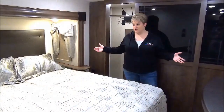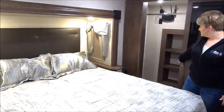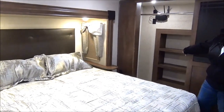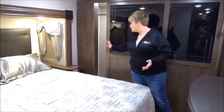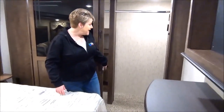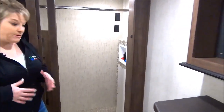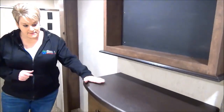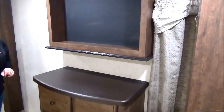Up in the master bedroom, it does have a full bed slide and a king size bed. There's excellent closet storage — tons of closet space on this side with extra little cubbies in the back for shoes or sweaters. It is also washer-dryer prep, so if you choose to equip it with a washer dryer you definitely have that capability. A lot of folks who are seasonal camping definitely like that option. There's also a small bank of four drawers at the foot of the bed and a place for a flat screen TV.